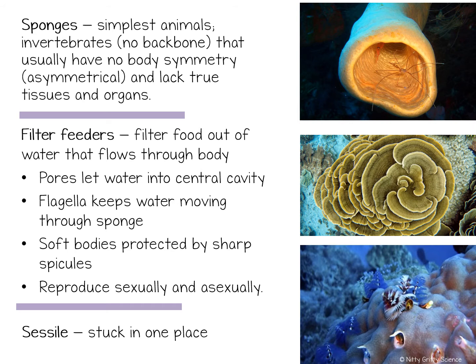Sponges don't look or act like most animals you know. They are invertebrates, meaning they lack a backbone, and they have no body symmetry and lack true tissues and organs. An adult sponge is sessile, meaning they are anchored in place and are unable to run and hide from predators.